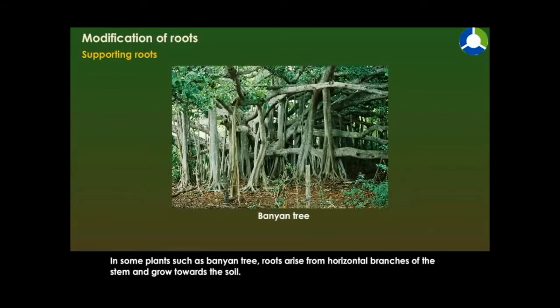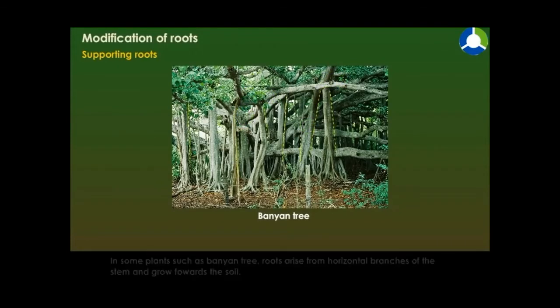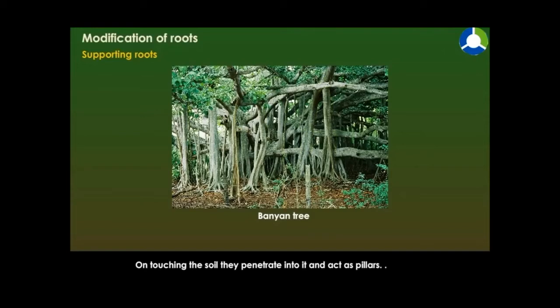In some plants such as the banyan tree, roots arise from horizontal branches of the stem and grow towards the soil. On touching the soil, they penetrate into it and act as pillars. These pillar-like roots are called prop roots. They support the heavy branches of the tree.